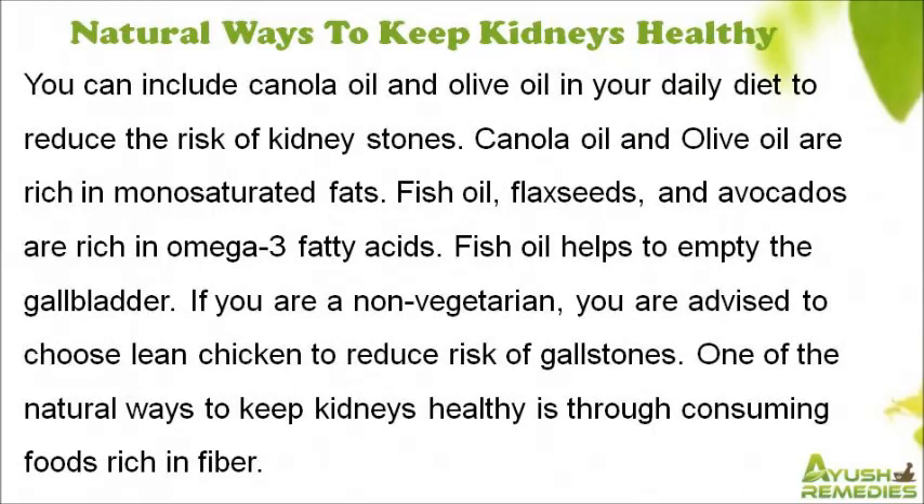You need to consume healthy fats to lower the risk of gallstone formation. You can include canola oil and olive oil in your daily diet, as they are rich in monounsaturated fats. Fish oil, flax seeds, and avocados are rich in omega-3 fatty acids, and fish oil helps to empty the gallbladder.